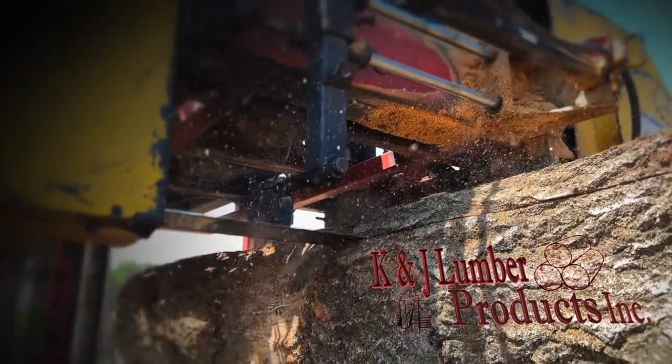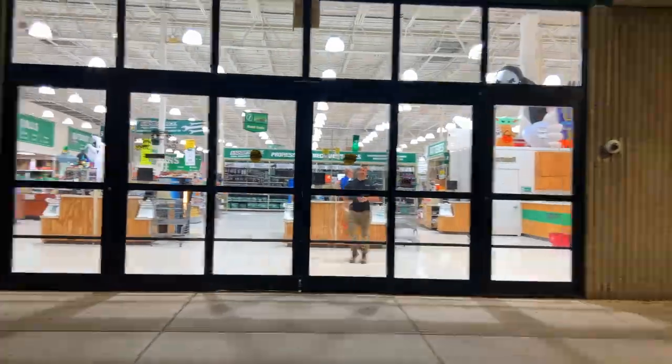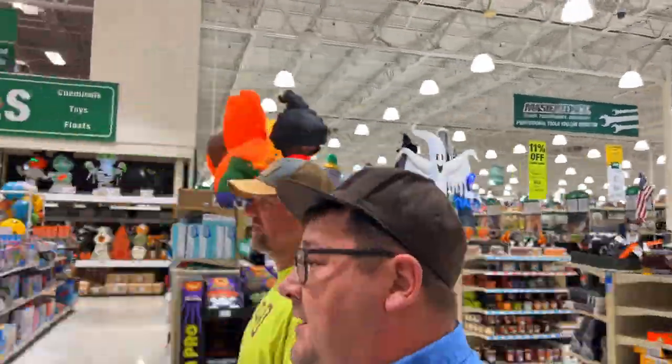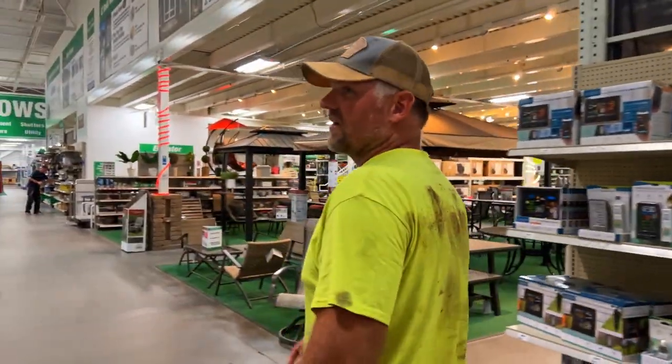We're also gonna compare prices for you. Good thing I know this store with the back of my hand. I said I know the store with the back of my hand, but I don't. Approximately 10 hours later.